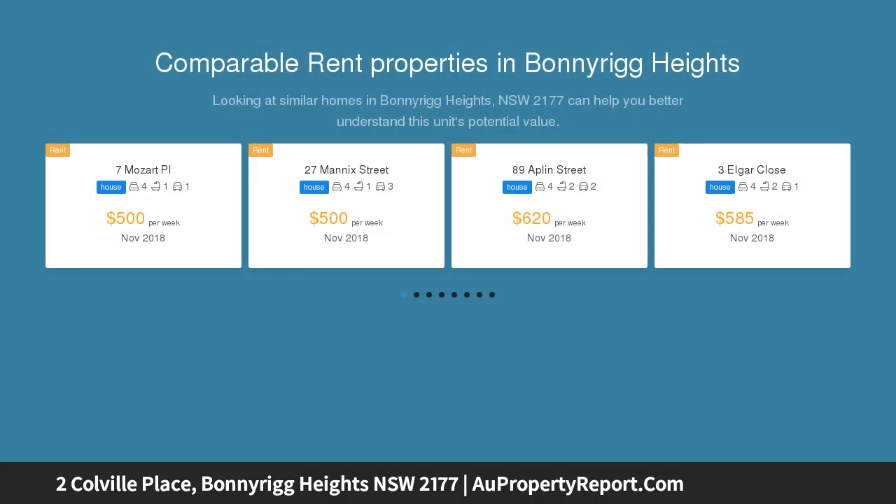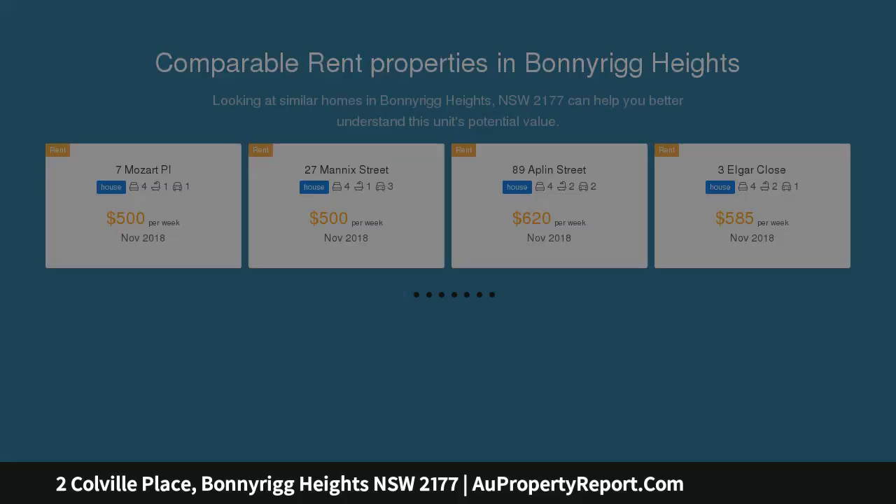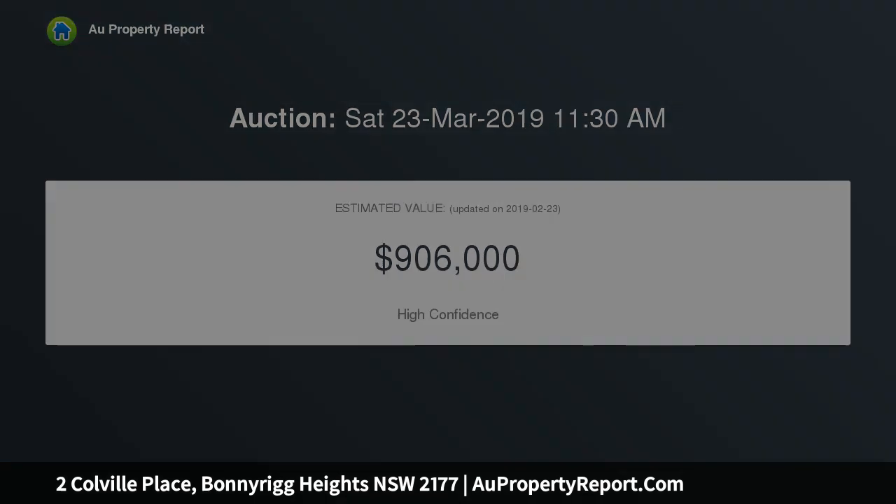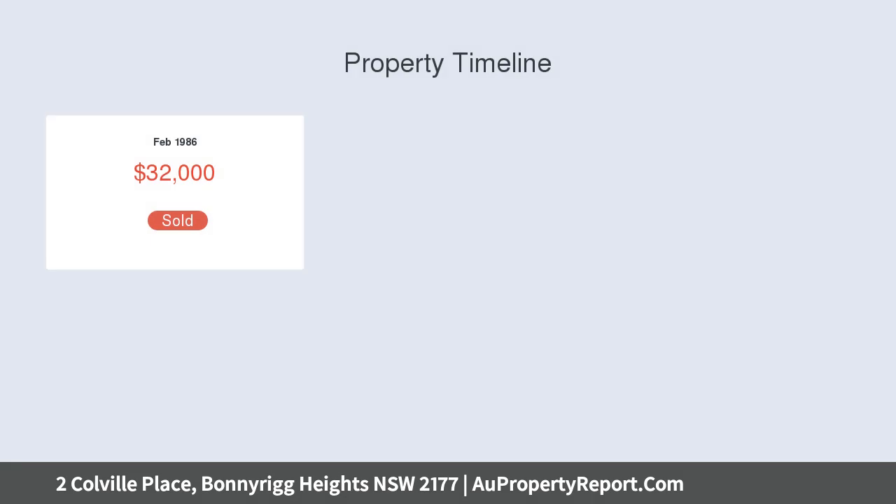The home offers a flexible layout with a selection of living spaces and a large covered entertaining area with air conditioning and a timber fireplace, with a huge backyard and the potential to build a granny flat STCA. This property ticks all the right boxes whether you are looking for a place to call home or an investment property.